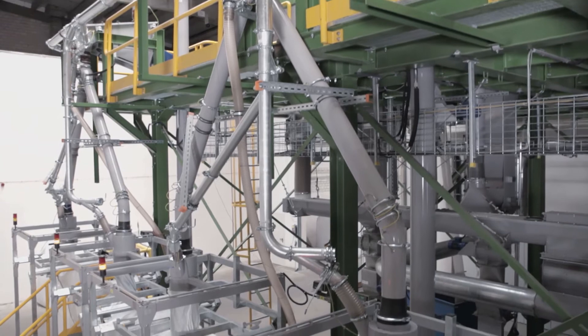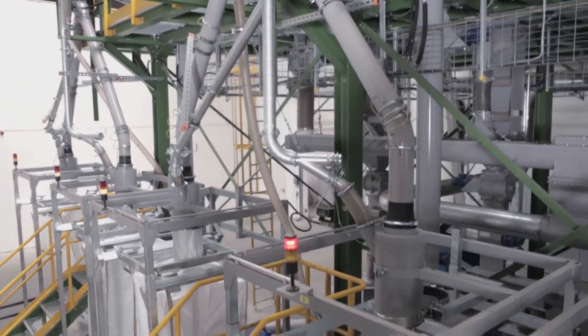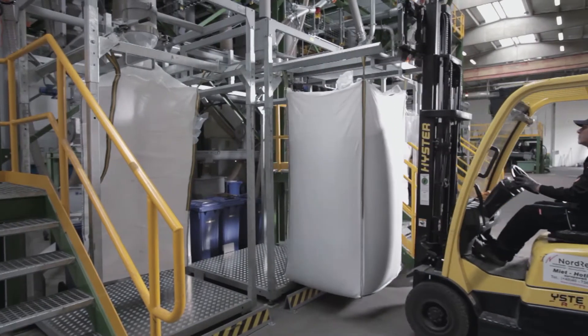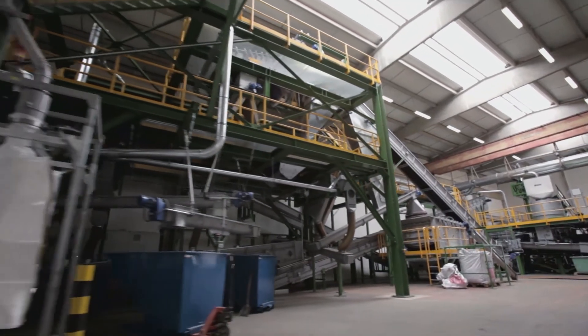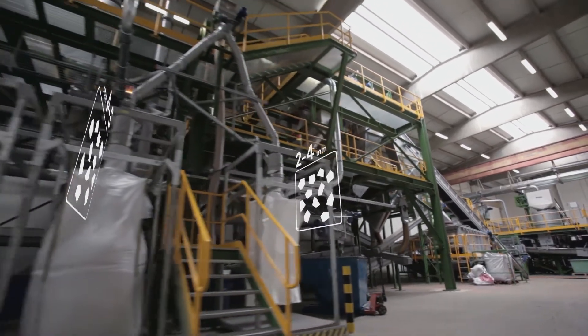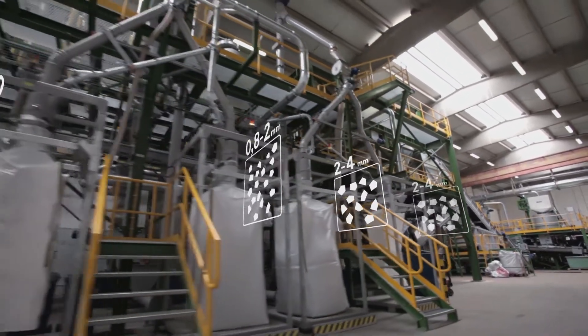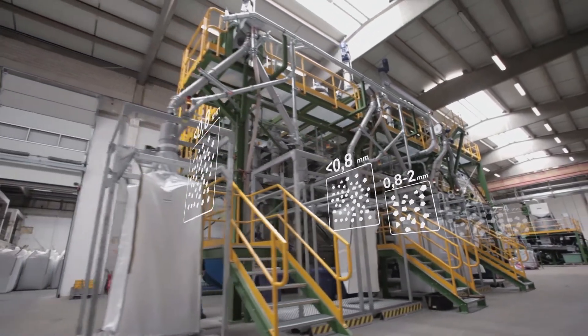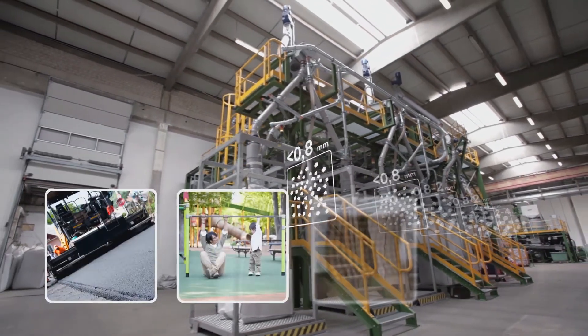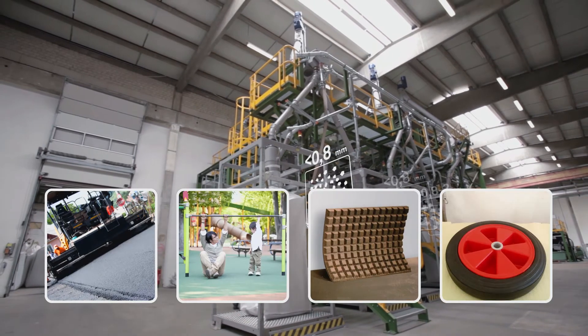Rubber crumbs from waste tyre recycling are sold to the industry as a recycling product, where they replace rubber crumbs made from natural or synthetic caoutchouc, which are expensive and burden both the environment and resources. In the industry, the raw materials obtained are used in different areas: as an additive to road topping, as high-quality flooring for playgrounds and sports fields, in the area of noise and heat insulation, and in the rubber industry.